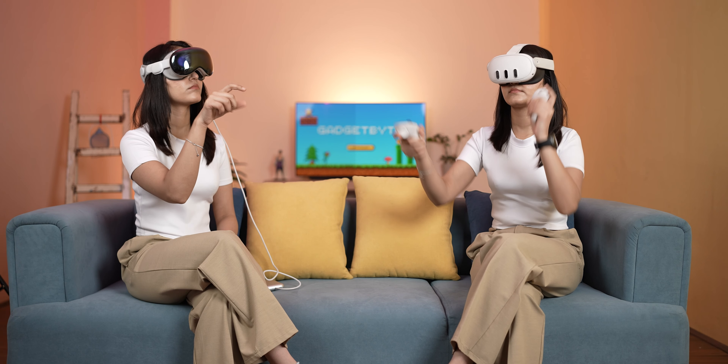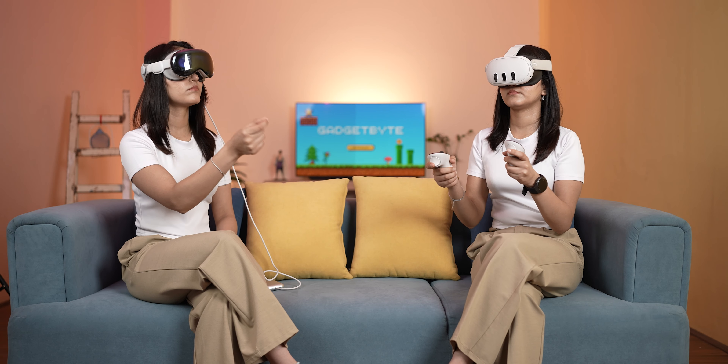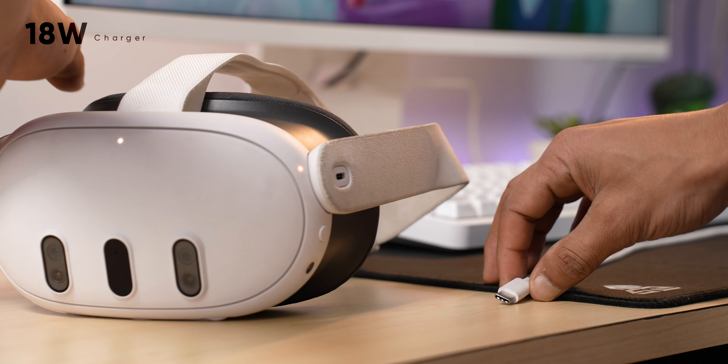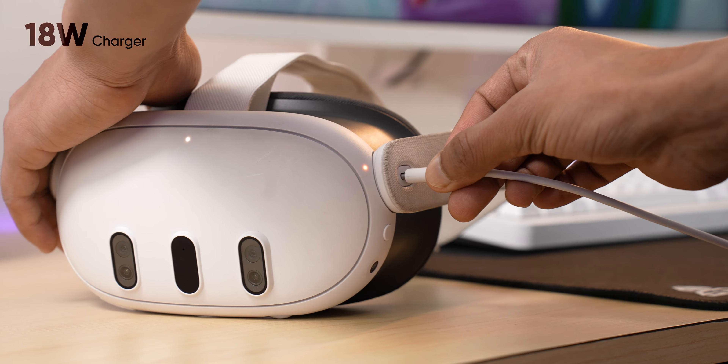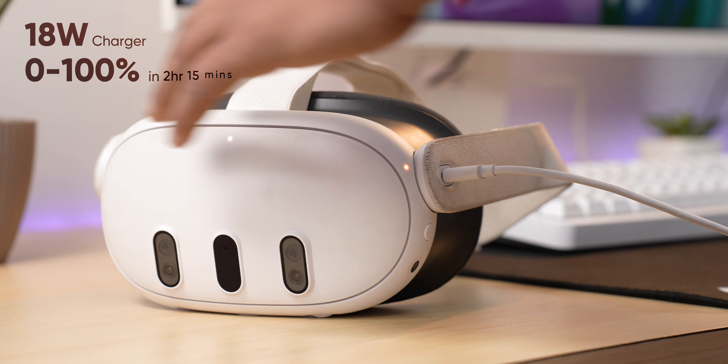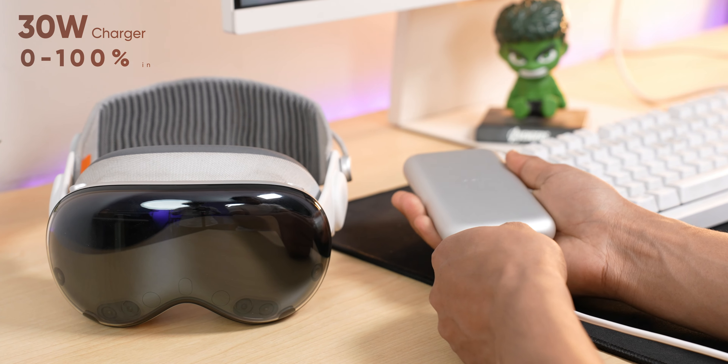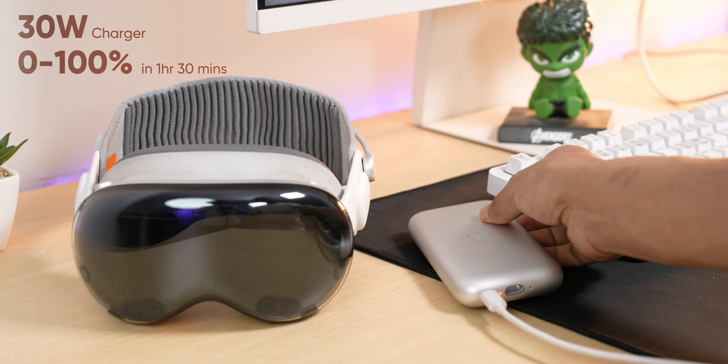I found the battery life on both to be very similar — around 2.5 hours on both, depending on what I was doing. With the 18-watt charger included in the box, the Quest 3 charges in about 2 hours and 15 minutes, while the Vision Pro with its 30-watt charger fills up slightly faster.